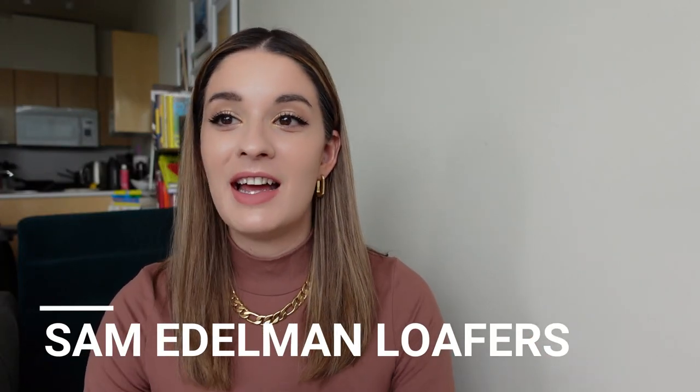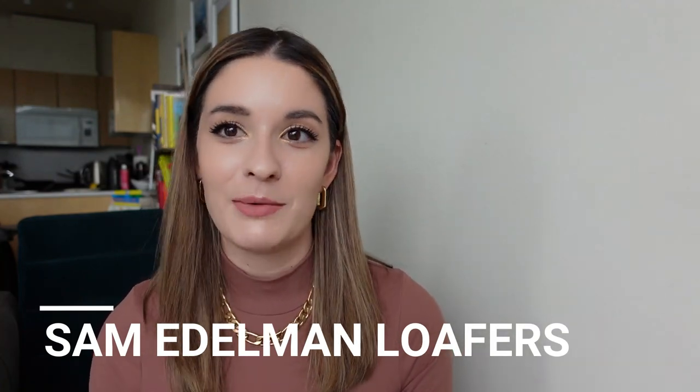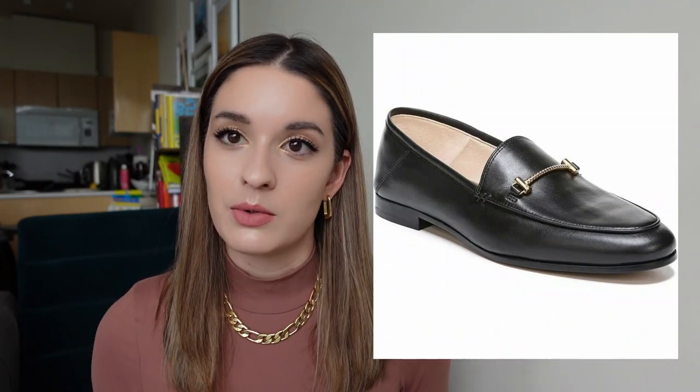Coach also offers great shoes — they have the Haley loafers, which I own, and they look so similar to the Gucci ones. They come in leather with gold hardware, are super comfy, great for work or going out, and add something elegant to your outfit. They retail at $159. Another brand I recommend is Sam Edelman — all their shoes are great, including heels, flats, and boots. Their Lior loafers are on sale for $110, use real leather, and look very similar to the Gucci ones.